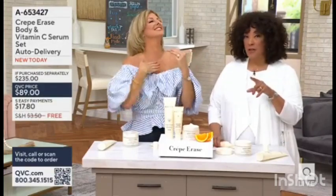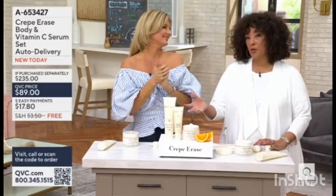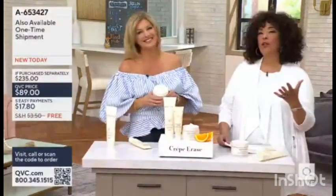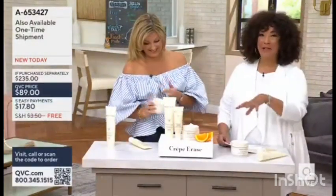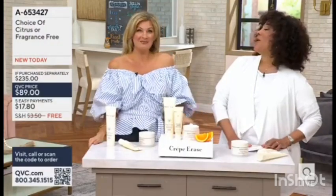A $235 value is what you've got if you're shopping for this today, and we're bringing it to you for $89. Use your credit card for the easy pay. By adding that vitamin C, your skin goes from dull to bright — I'm on my way!